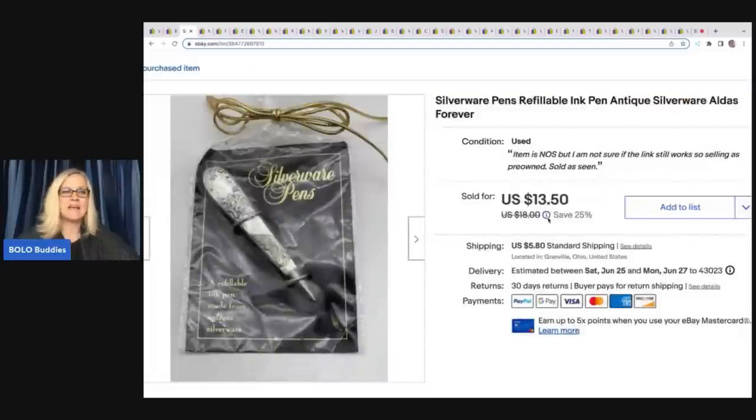This next item is another one I probably wouldn't have sourced. It came in a thrift store mystery box and it's a silverware pens refillable pen. I almost didn't list it because it's just kind of a weird item, but I ended up taking a best offer of $8.50 and the buyer paid shipping.